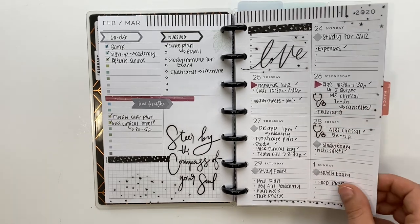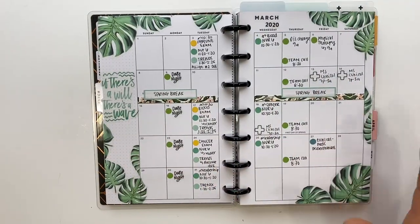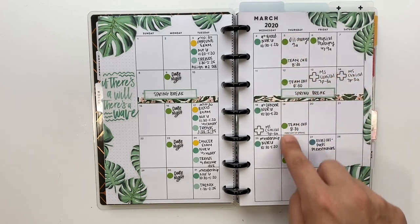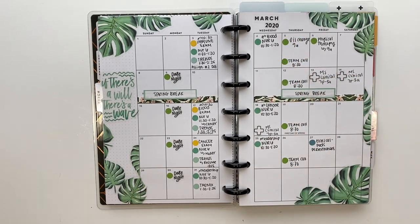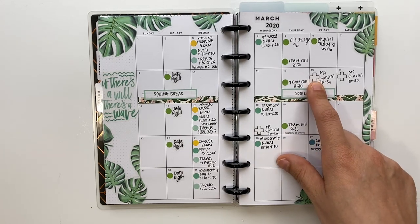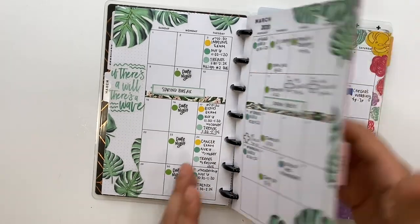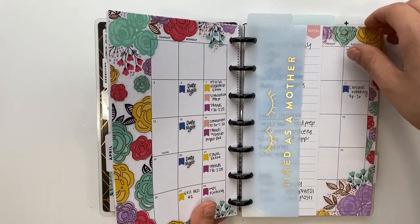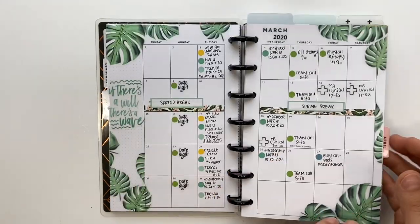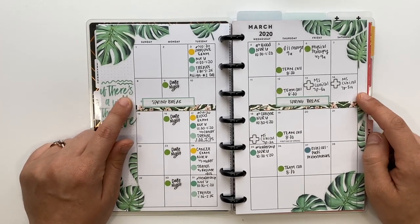Moving into March, I changed things up slightly — personal items went to green to match the palm tree or palm leaves theme. I still used the crosses for med-surg clinicals. This is where we went into quarantine — we had our spring break and didn't go back to class after it.